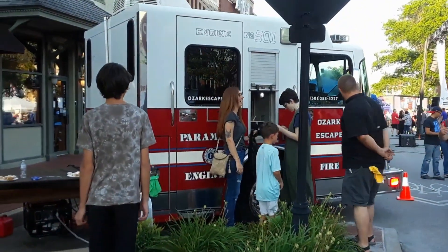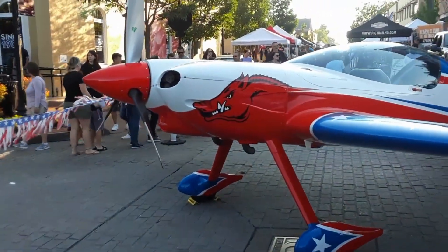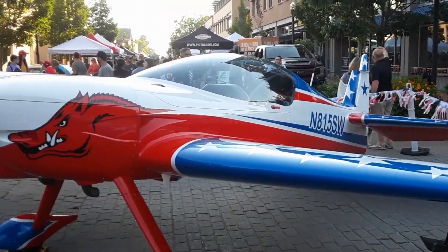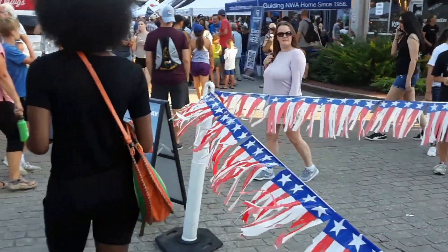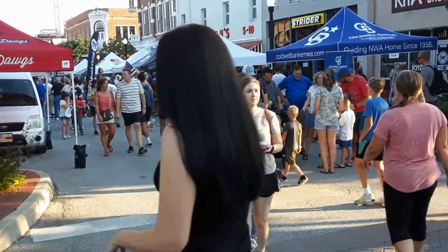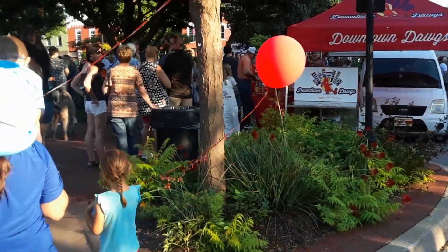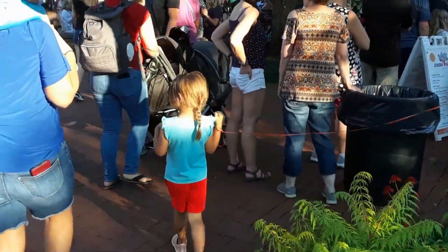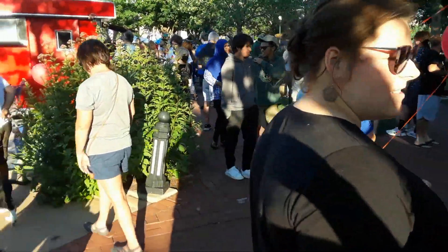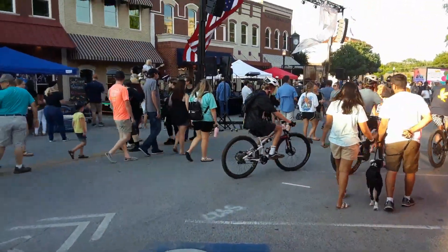It's quite a busy place. There sure is an enormous crowd of people here — people, people, people everywhere. Even people on bicycles.